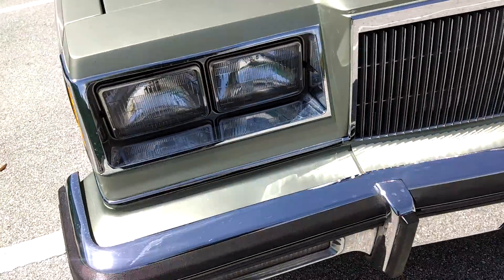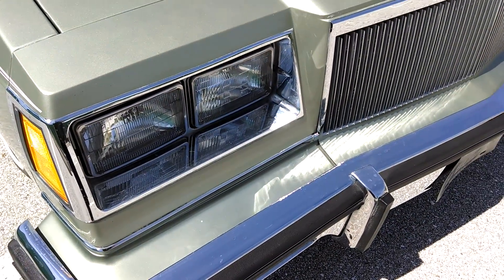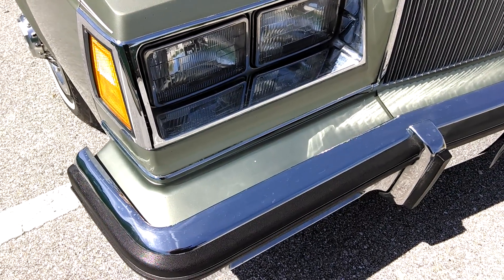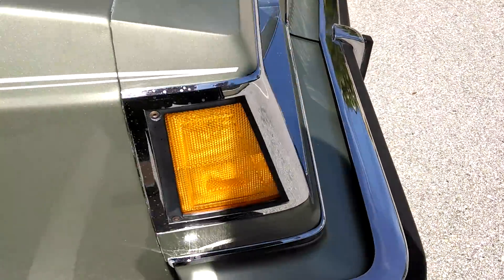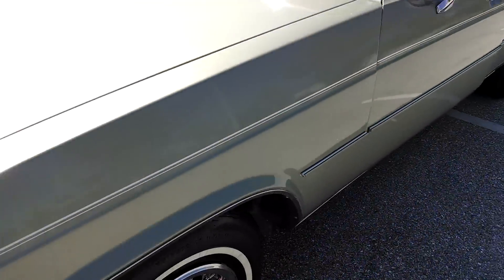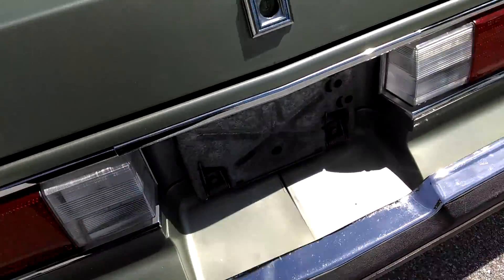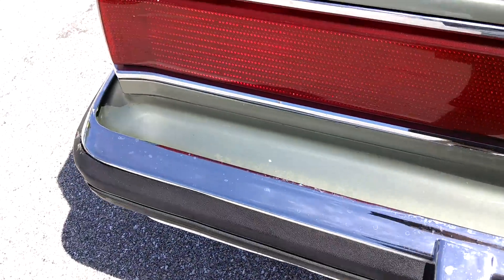When I got it, the bumper fillers were gone so I ordered some off the internet from Muscle Man Productions or something it's called. Had them paint-matched and painted and put them in myself. They look pretty good. The front one looks really good. The back one — I think they deliberately make it a little bit bigger than it needs to be to accommodate different cars — but the overlap was a little bit sloppy. It sure does look a lot better than not having any at all.